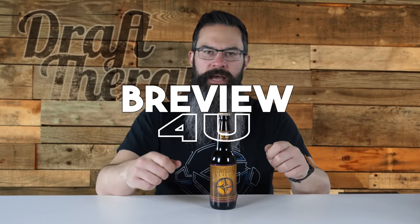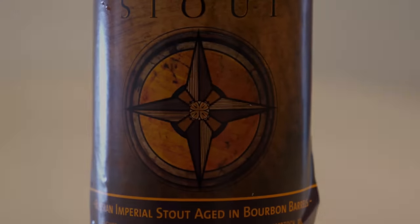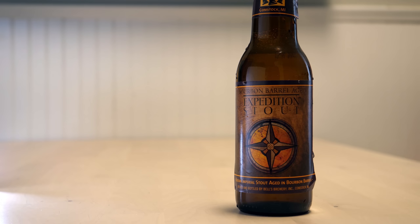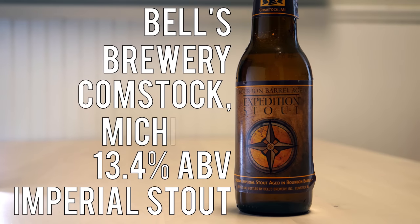Hey friends, Sean from Draft Therapy here, and on today's review it's Expedition Time. Barrel-Aged Expedition Stout is a 13.4% imperial stout from Bell's Brewing Company in Comstock, Michigan.